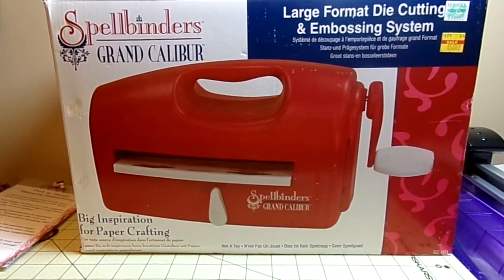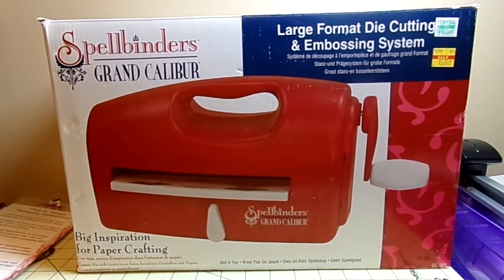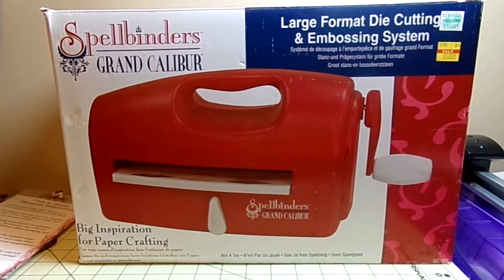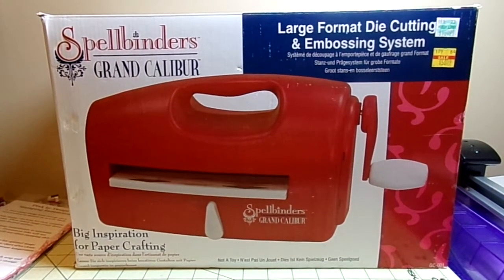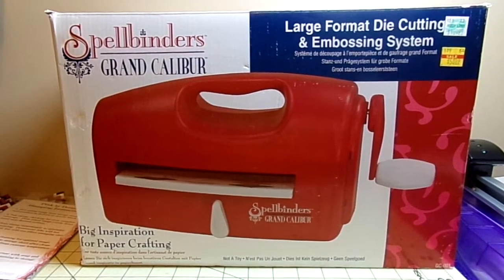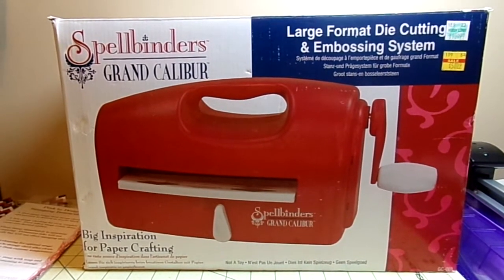Well anyway, I stopped by Hobby Lobby and I actually saw this a couple weeks back and just didn't get it, and then I saw it again last Thursday and didn't get it, and then over the weekend I was like, have you lost your mind? You want the thing, get it! So I went back today and it was still there, so I guess it was meant just for me.